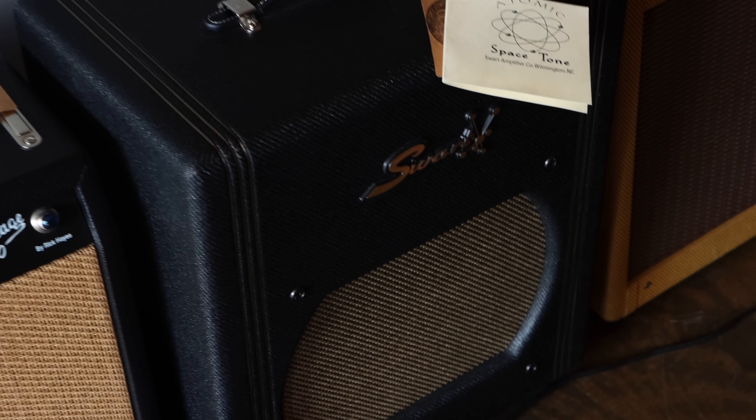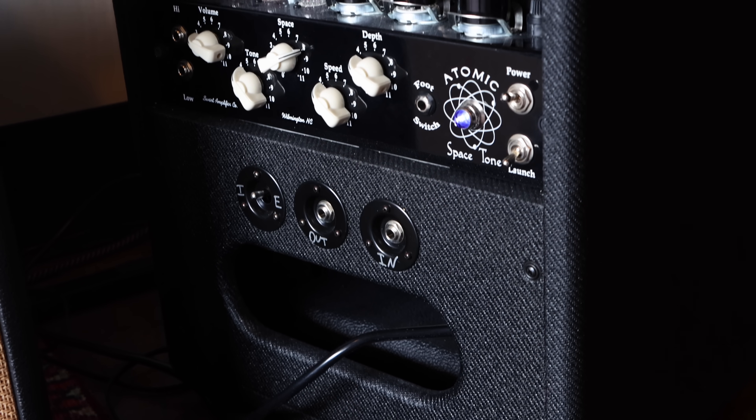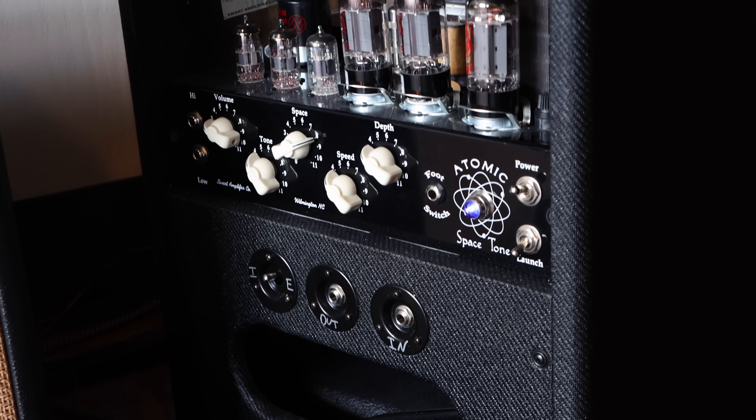Swartz amps are incredible — they're made in Wilmington, North Carolina. They're based on an old Gibson amp from the 50s, kind of reminiscent of it, but with its own modern flavor. They worked on it, perfected it a little bit, and added a really cool reverb and tremolo. I think you'll like it.